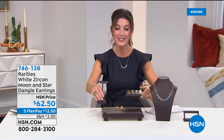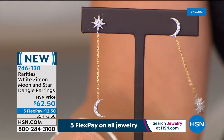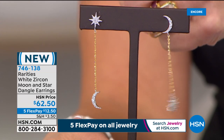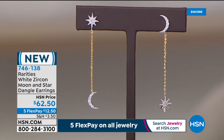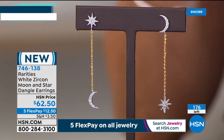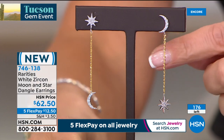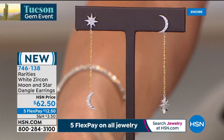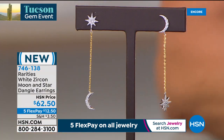New celestial earrings: a mismatched pair where one starts with a star and ends with a moon, and the other starts with the moon and ends with a star. Brand new, with a fun long chain over two inches in length. The stones are genuine white zircon — a beautiful alternative to a diamond, really flashing and gorgeous.